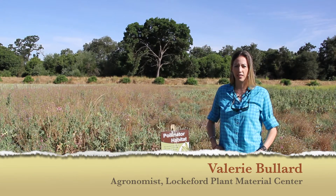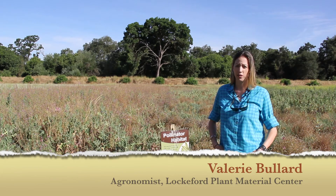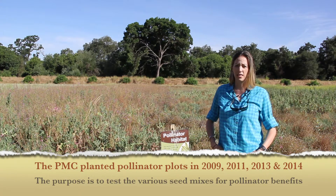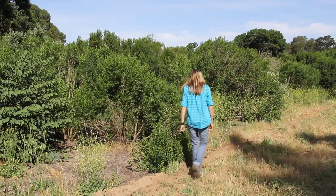Hi, my name is Valerie Bullard. I'm an agronomist here at the Plant Materials Center in Lockford, California. At the Plant Materials Center, we test a number of different wildflower mixes as well as installing hedgerows to help with pollinator habitat.